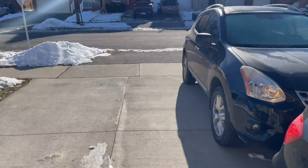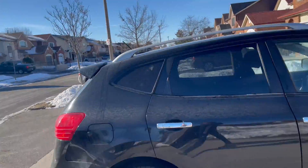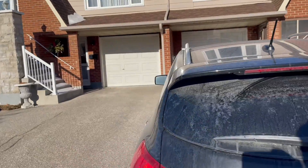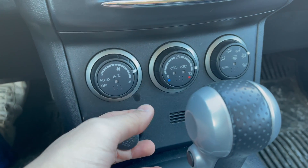Alright guys, ignore everything I said earlier — it's super cold outside. Although the sun might be out, it's like negative nine, negative ten degrees. I'm freezing right now. I had the car on for like 10 minutes and then I came in and realized the heat wasn't on.